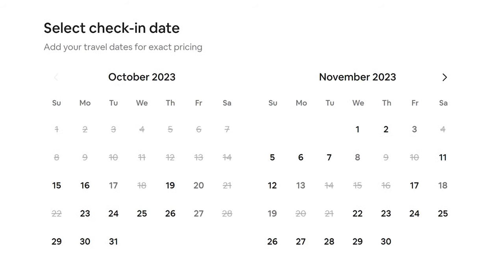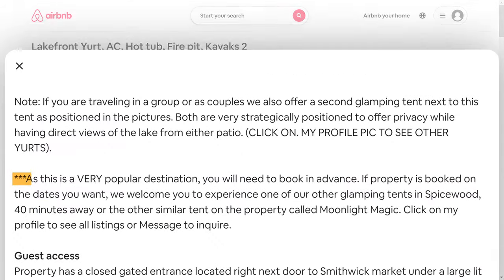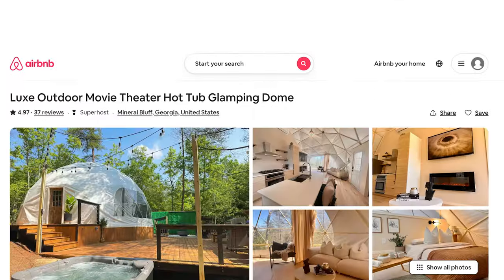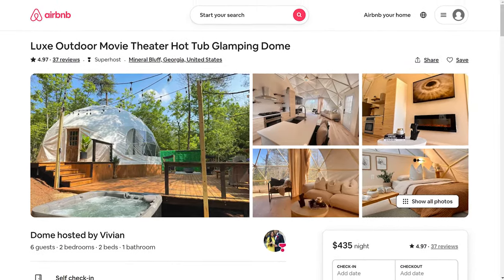They are only open for bookings for a limited amount of time. On Airbnb, you can open up your calendar for up to a year, but neither of these hosts do that. Instead, they give customers less choice for the superior product that they offer. This safari tent is only open for three months at a time, and they tell you so in the listing description. On the other hand, this luxury dome's calendar is open for six months at a time. So these hosts make their customers think the product is more scarce than it is — and that is a genius marketing move.